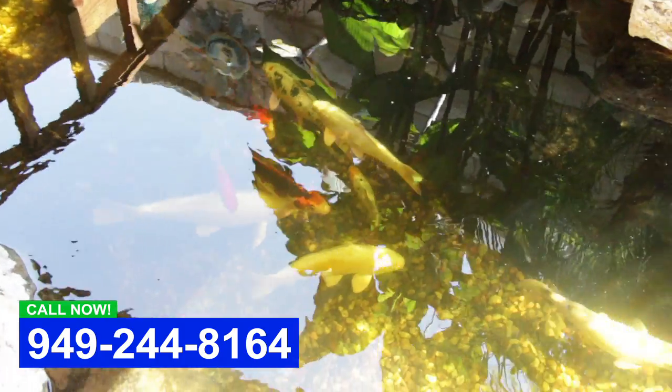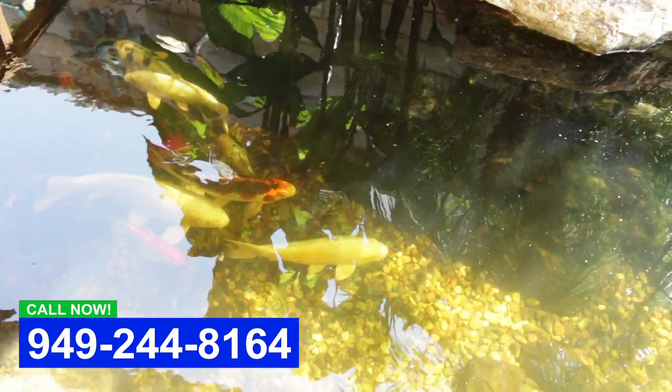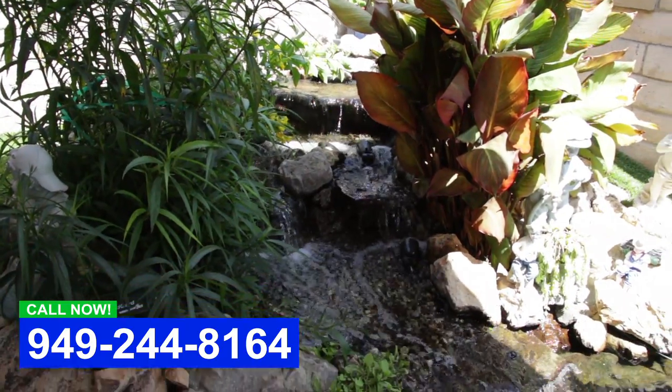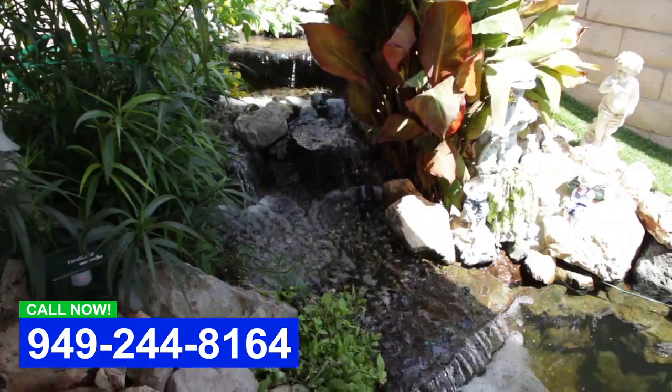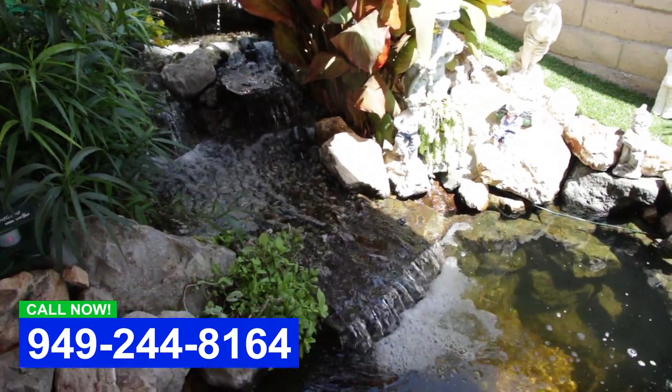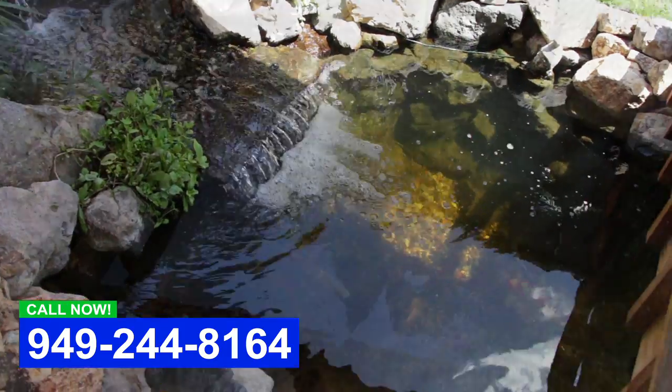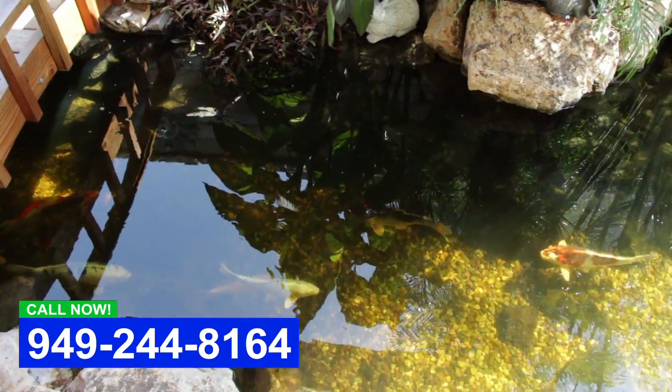So we ended up demoing the whole area, which was great because we already had the footprint of where we wanted to put the pond. We did a full ecosystem — you can see around the pond there are currents coming out, and since it's such a long pond we put jets in it.